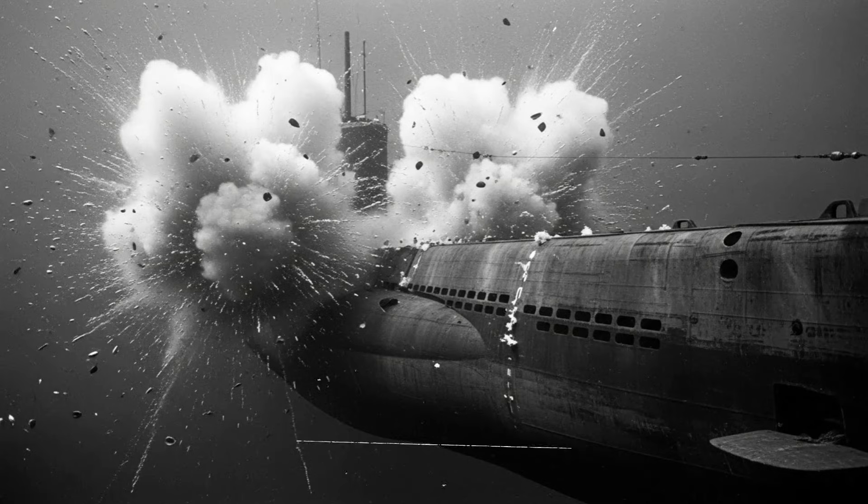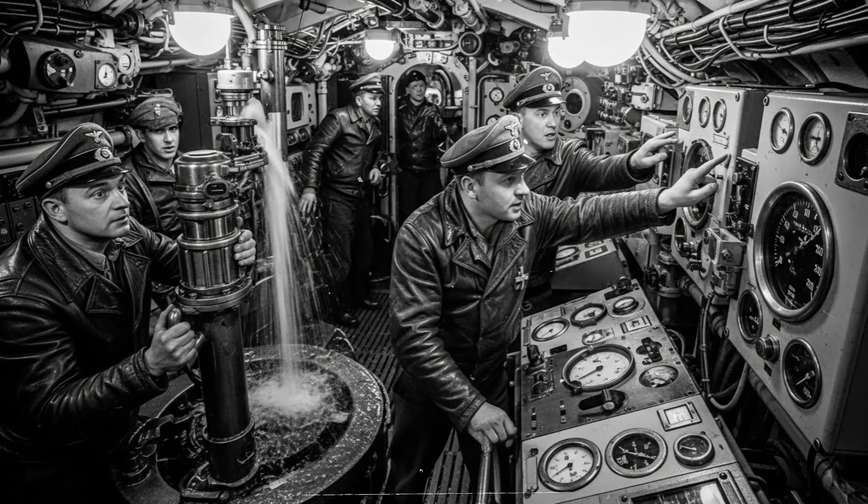The third U-boat tried to cut its engines and stay perfectly still on the seabed. Walker was patient — he kept the Starling circling slowly. After forty minutes, the U-boat made a fatal mistake: it turned on its engines to recharge batteries. Instantly, sonar picked up the sound. Walker ordered a saturation attack — three ships firing simultaneously, seventy-two projectiles plunging in an overlapping pattern. Six explosions. U-256 literally broke in half. Three sinkings in four hours. Walker wasn't finished — his group located three more U-boats.